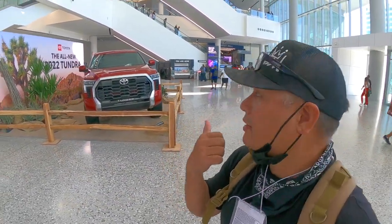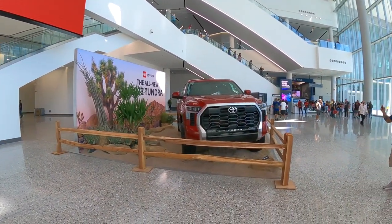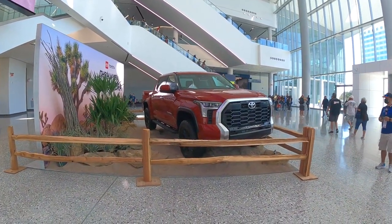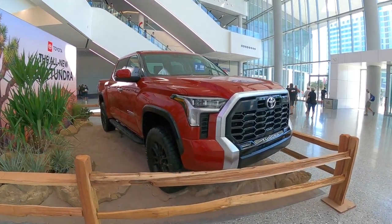What's up guys, welcome back to the channel. That right there is the new 2022 Tundra. I finally got to see it firsthand in person and I gotta admit this thing looks really good.